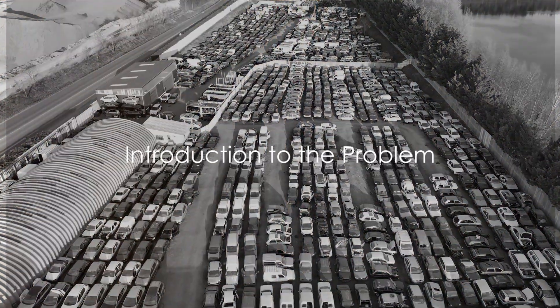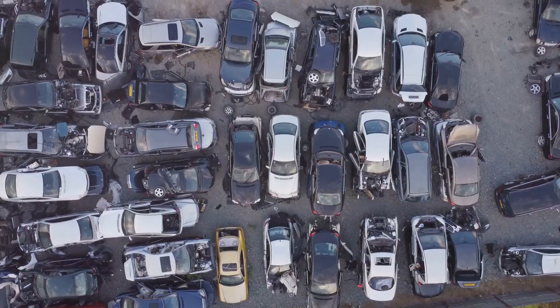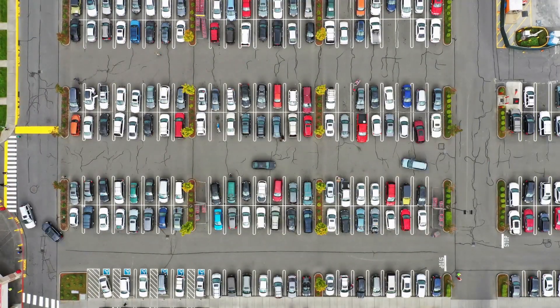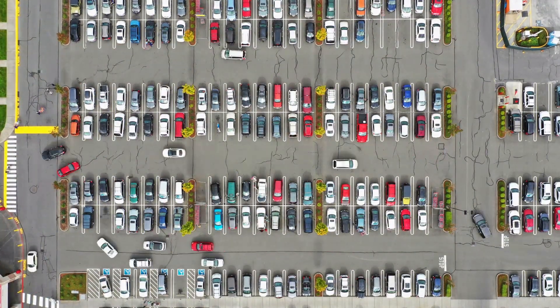Picture this: a bustling car yard, vehicles coming and going. It's a scene of organized chaos. But beneath the surface, inefficiency lurks. Misplaced vehicles, delayed dispatches, and inaccurate inventories are the hidden cost of outdated yard management.